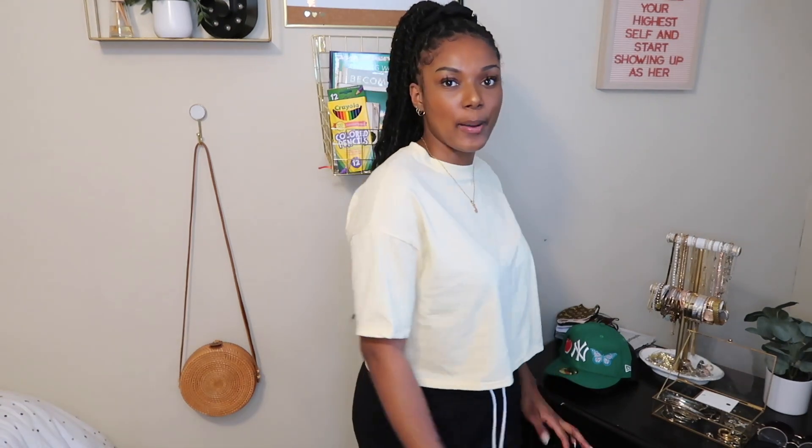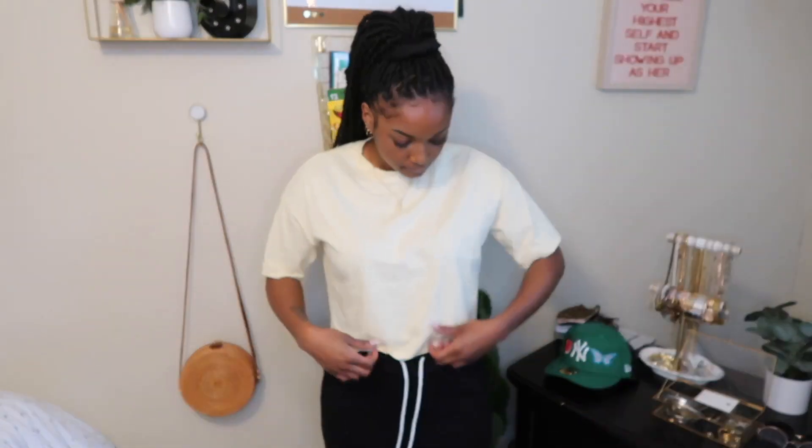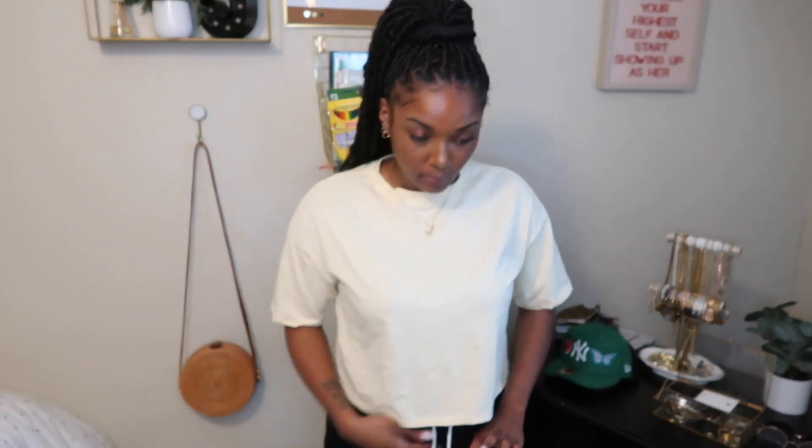This is the top I got from Urban Outfitters — it's a yellow top from their Urban Renewal collection, size large. I actually bought this to go with a pair of shoes I have coming in the mail that have yellow in them and yellow shoe strings. I also got two pairs of pants from Urban which I'm excited to show you and style with this shirt.